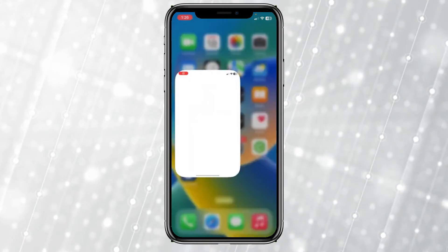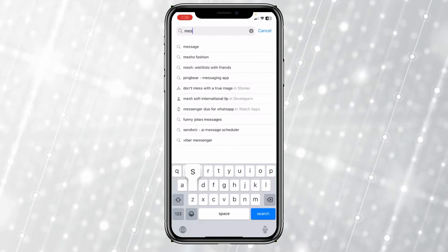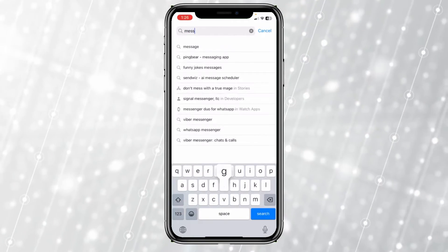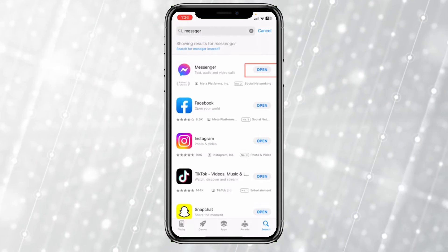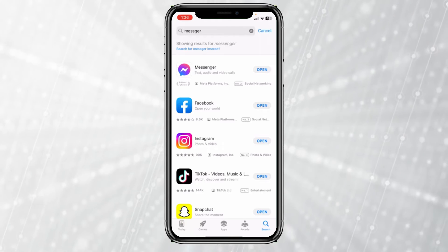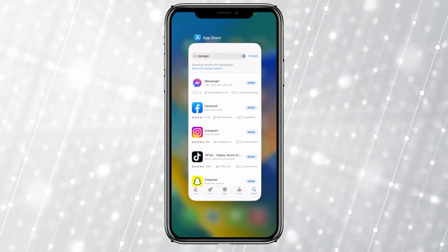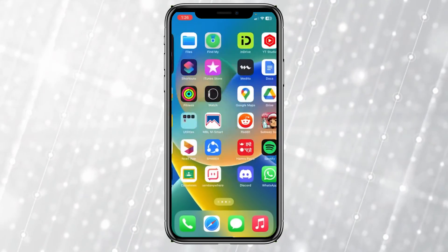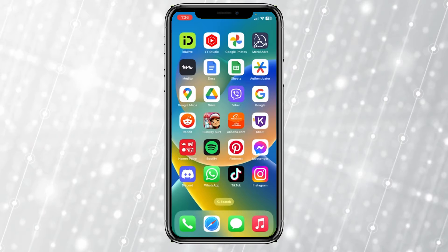The next thing you can do is check for an update. Sometimes due to a lack of update it also causes this problem. Go to your App Store and search for Messenger and see if there's any update available. Mine shows 'Open', which means my Messenger is up to date, but if it shows 'Update' instead of 'Open', that is the problem — update your Messenger and it should fix your issue.